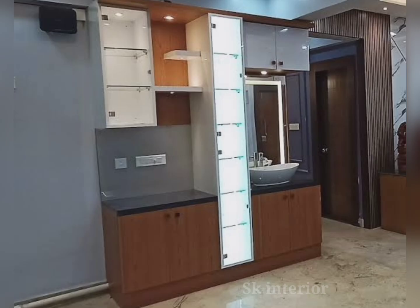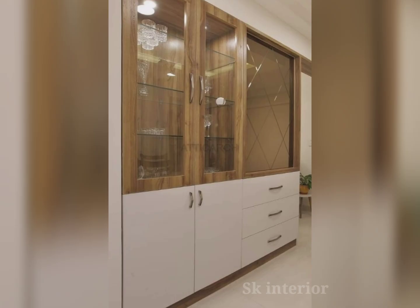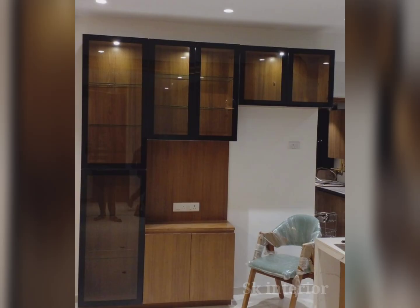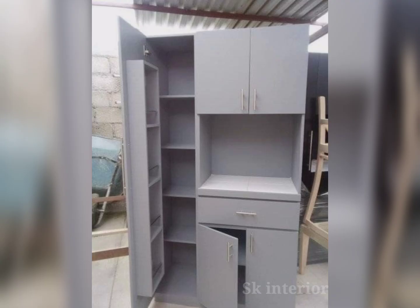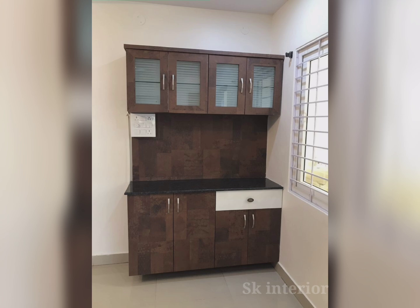How often have we found ourselves searching for a particular dinner set or those special wine glasses when guests are over? A crockery unit offers a dedicated space for all your tableware, ensuring everything is organized and easily accessible. When you browse for crockery units, you will come across a plethora of options. However, modern crockery cabinets stand out for several reasons. The first is durability — wood is by nature long-lasting, and when you invest in a wooden crockery cabinet, you are investing in a piece of furniture that will last for years.